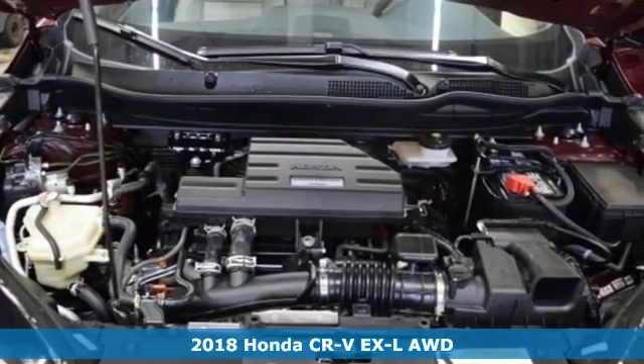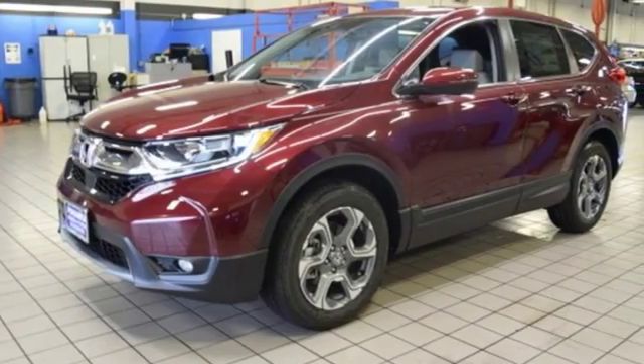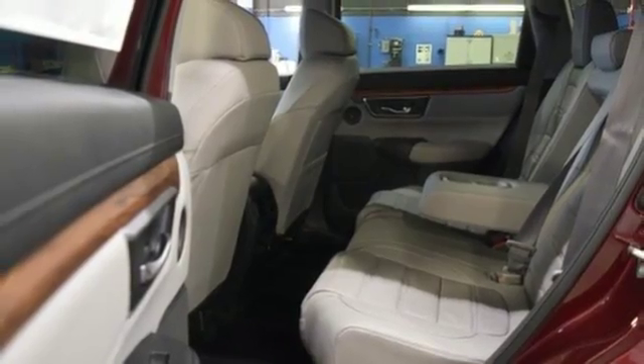It's well equipped with features you need: Bluetooth wireless audio streaming, power heated mirrors, front heated leather bucket seats, auto dimming rear view mirror, Apple CarPlay, Android Auto, and dual zone climate control.